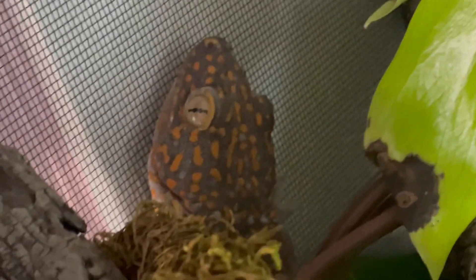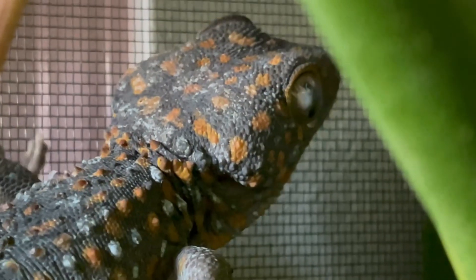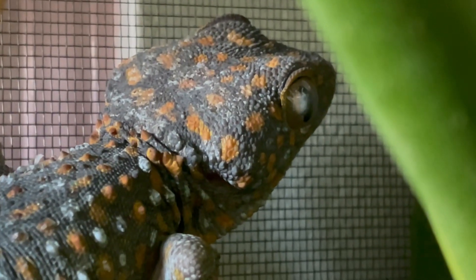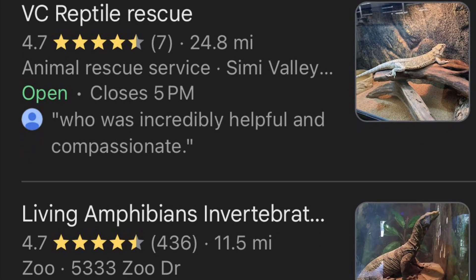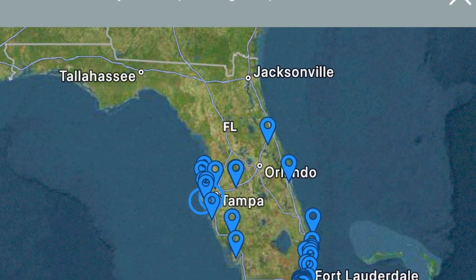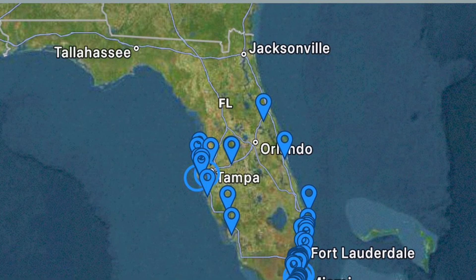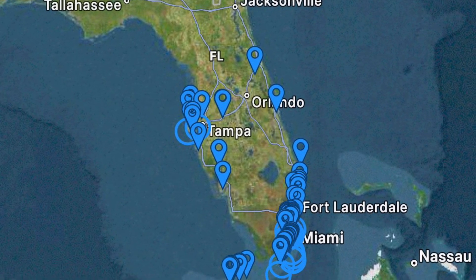Aside from that, it's important to respect your gecko's space, since they are not the best for handling and are better to observe. If you can no longer care for your tokay gecko, it's important to find a trusted reptile-experienced animal rescue, pet store, or owner that can re-home the gecko. You should absolutely never release your gecko into the wild, as they are already invasive and wreaking havoc in Florida, and have been observed in Hawaii, Texas, as well as some islands in the Caribbean.